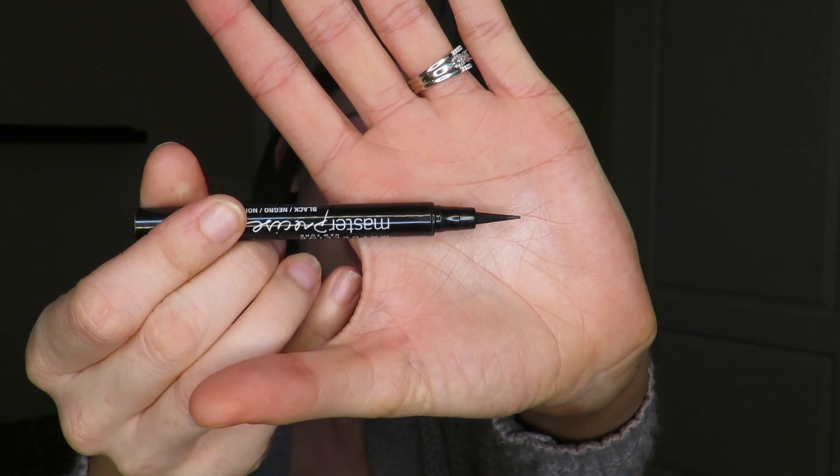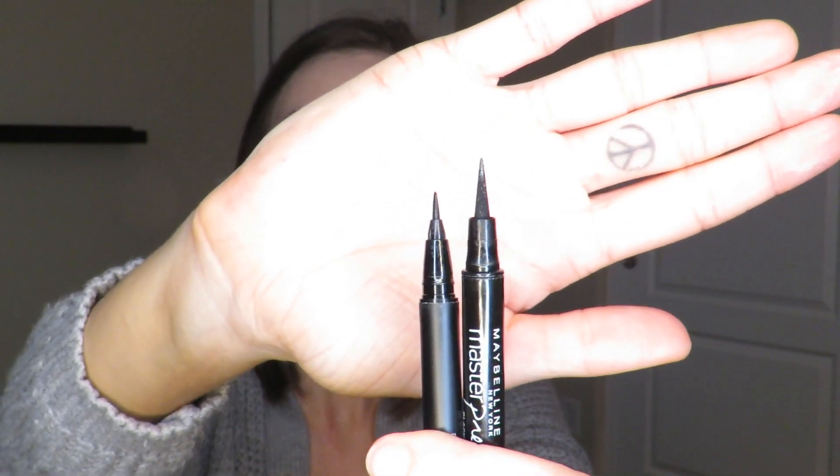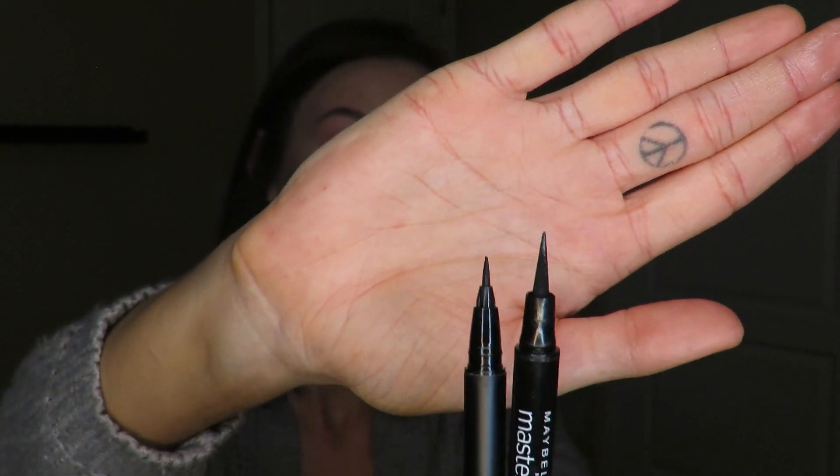I also have a liquid liner by Maybelline — the Master Precise Eye Studio Liquid Liner in Black. This is a no. It's way too big to be effective on your eyes — it's almost as long as my eye. What you need is something like the Kat Von D Dagger Tattoo Liner, which I'm holding in my right hand. There's a huge size difference. With the Maybelline one you can't control it; not enough product comes out, so you end up getting a very patchy liner. Didn't like it. Wasn't worth the money.